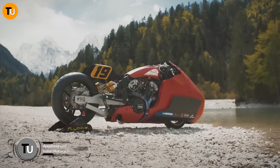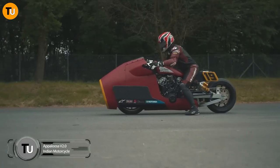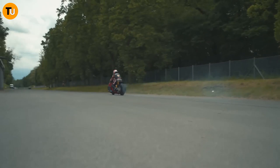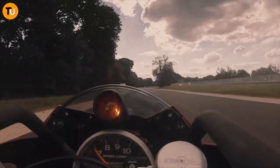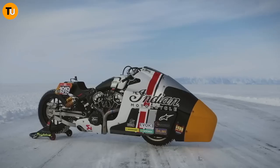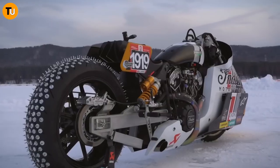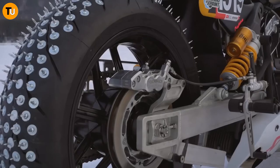Meet the Appaloosa Version 2.0 by Indian Motorcycle — a custom-built racing machine that's taking the track by storm. Based on the Indian Scout Bobber, this sleek and powerful motorbike has been transformed into a one-of-a-kind racer designed for speed and agility. With extensive modifications and enhancements, the Appaloosa Version 2.0 is ready to dominate the competition.